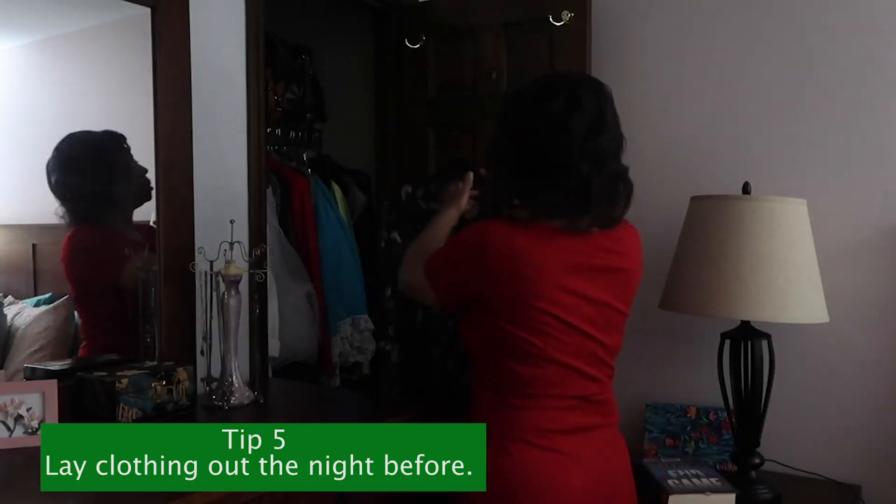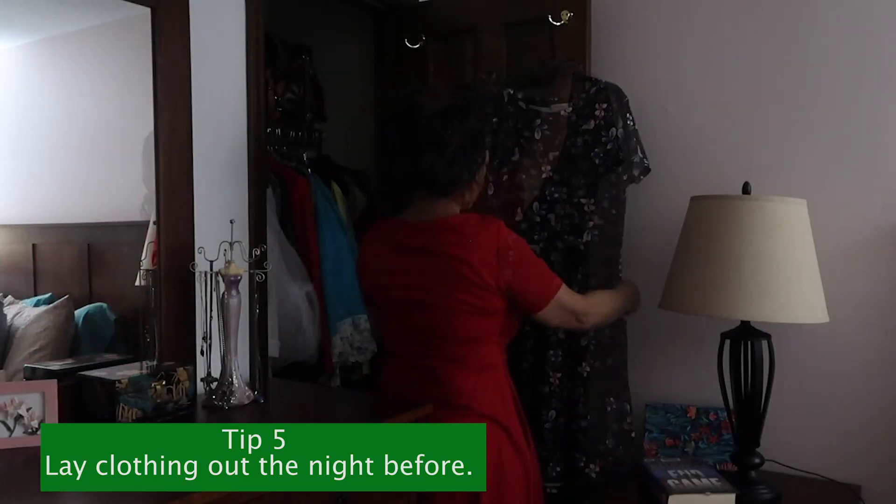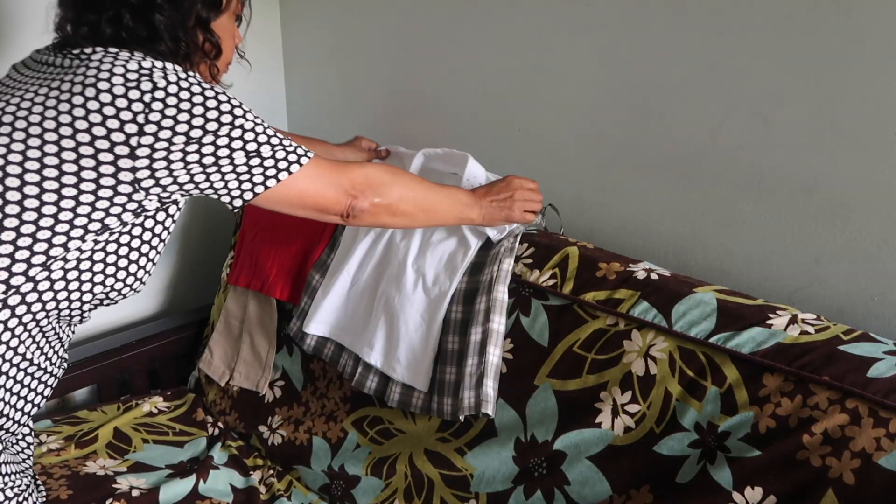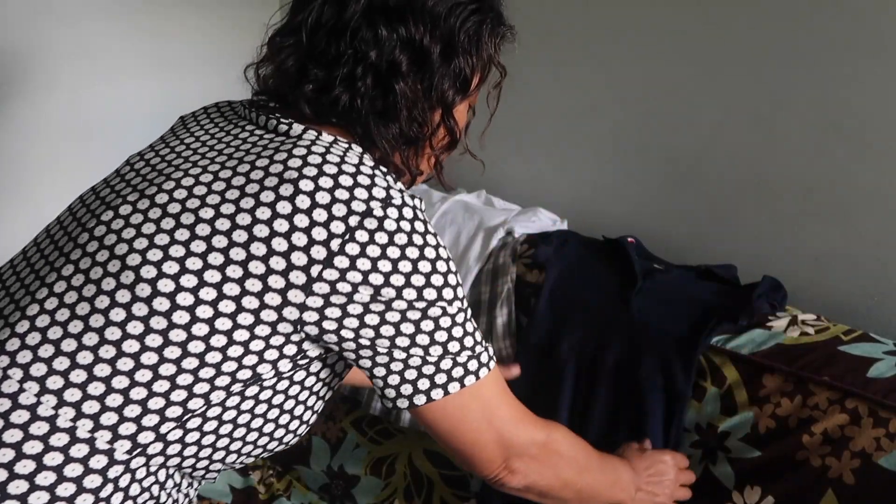Tip number five is to lay clothing out the night before — both yours and the children's. It saves time by eliminating the morning conversation about what to wear, since that discussion already happened the night before. Shoes are a problem in so many households, with so much time spent looking for them — so find those shoes the night before and have them sitting by the door with the bags.